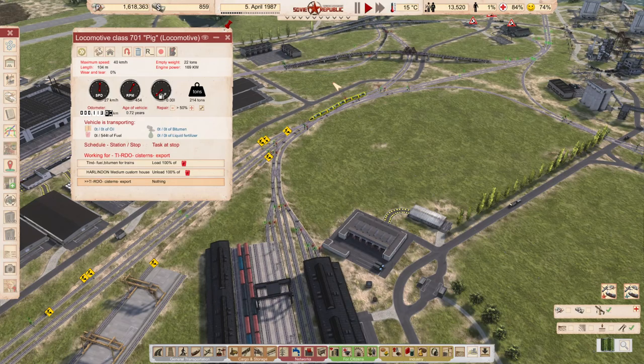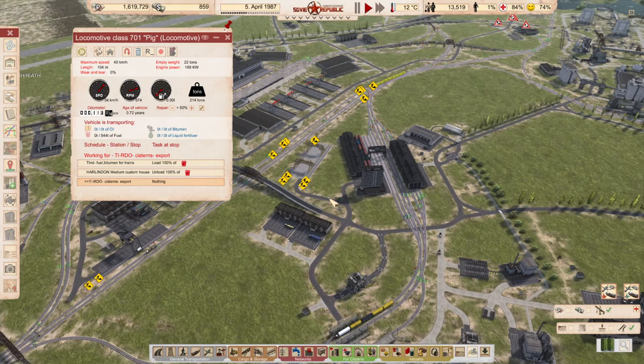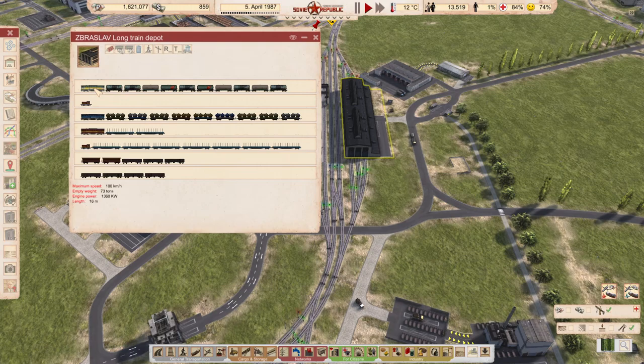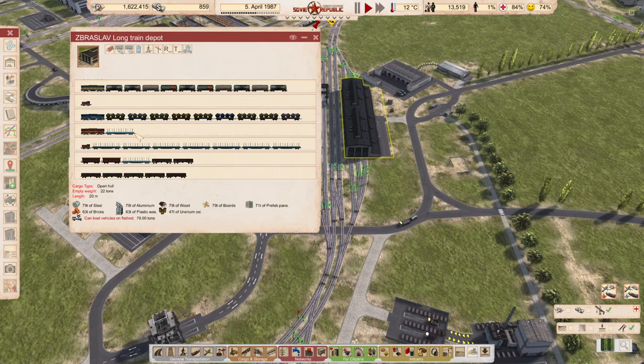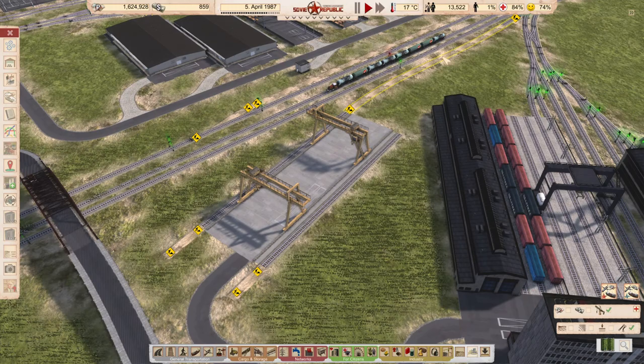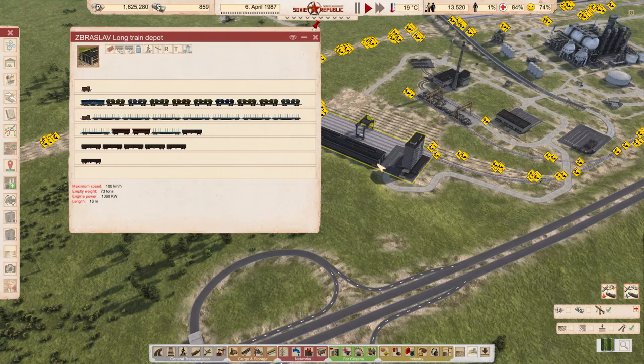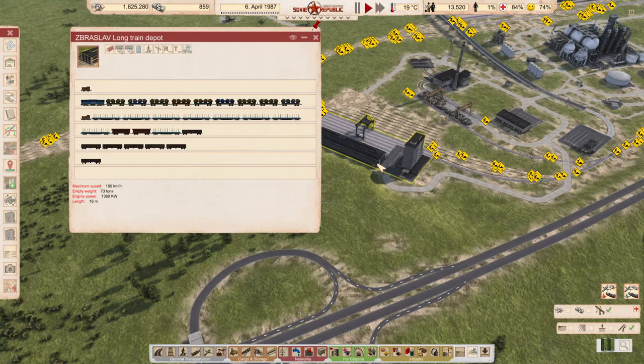As you can see, this is a train that exports fuel and it's a long journey. I think we can give them a better locomotive - yes, it will be this one. We have quite a few of those. I'm using this railroad distribution office for it. Feels much better, honestly.